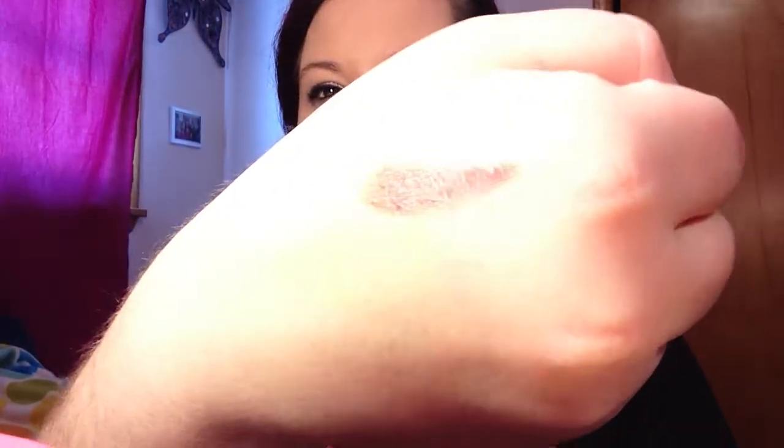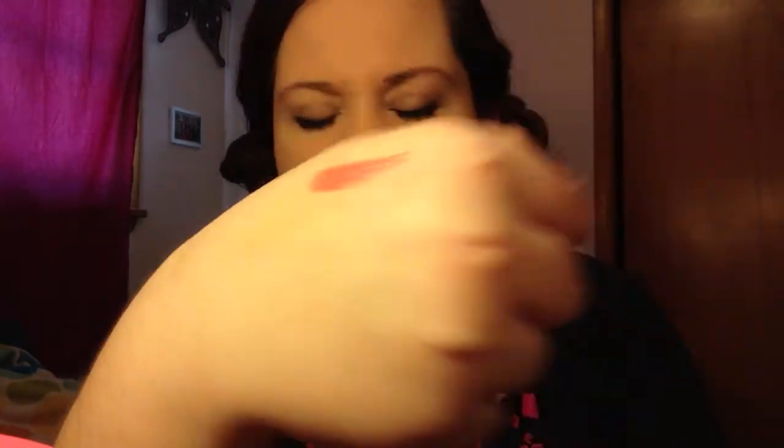First up is Bare Minerals, exclusively for ipsy. It comes on a little card — this is the Marvelous Moxie lipstick. With this card you can get a free lash nomination sample and free shipping on your bareminerals.com purchase. The color is called 'Get Ready.' It's really tiny — like a cute little baby lipstick! It looks really pigmented, like a light mauve-pink, not too mauve. It looks nice and shiny, smooth. I'll have to try it out.